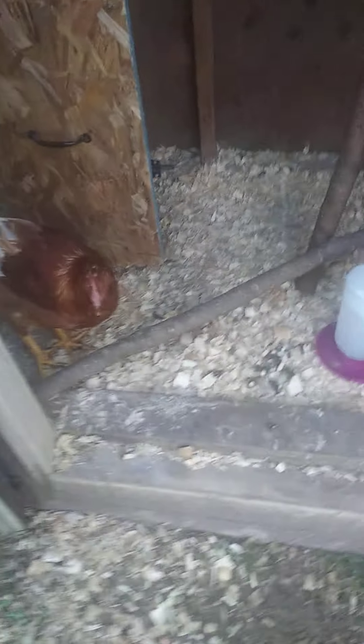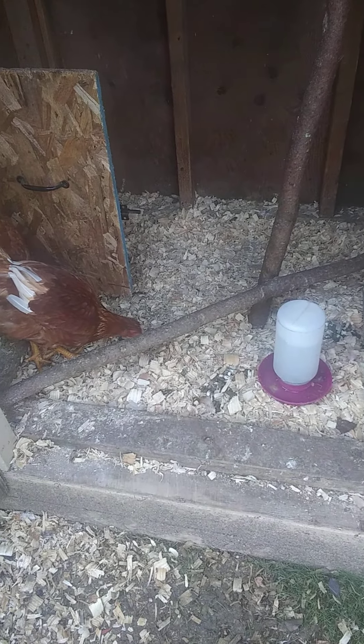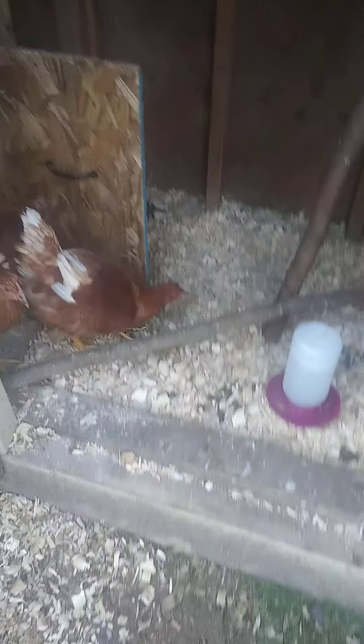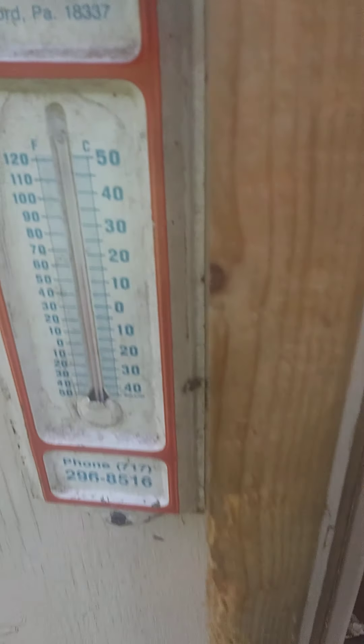They go in together. We still put the screen to separate them at night because the coop is a little smaller than the run and they need their own personal space. Eventually we're going to put a fence around the whole property so the neighbor's dog can't get them if we let them out.